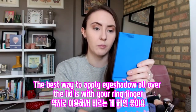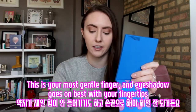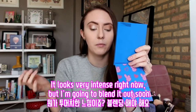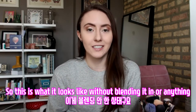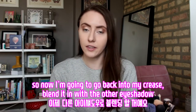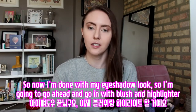The best way to apply eyeshadow all over the lid is with your ring finger — this is your most gentle finger, and eyeshadow goes on best with your fingertips. It looks very intense right now, but I'm going to blend it out. I'm going to go back into my crease, blend it in with the other eyeshadow, and blend it out again. Now I'm done with my eyeshadow look.